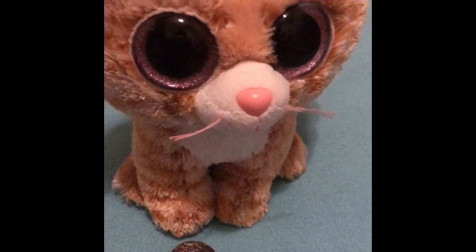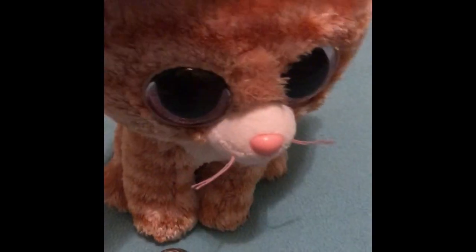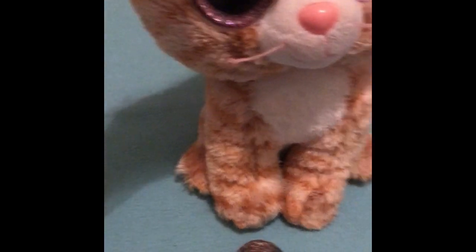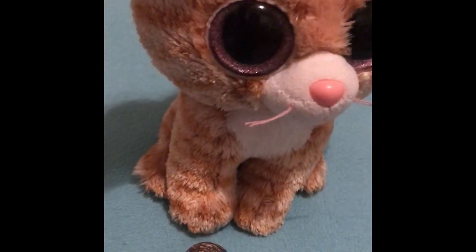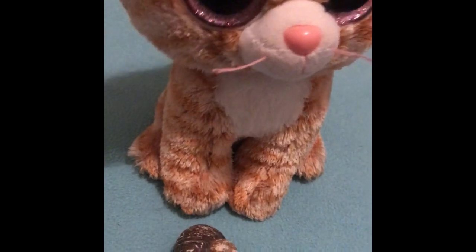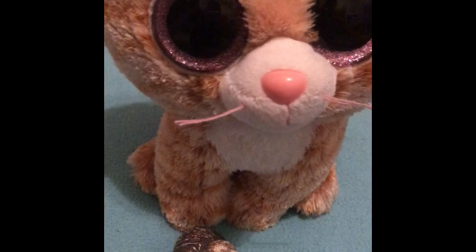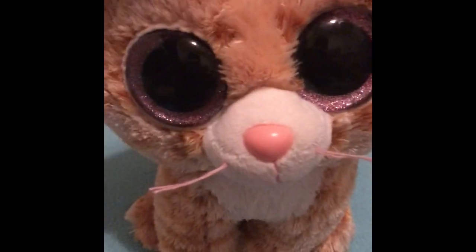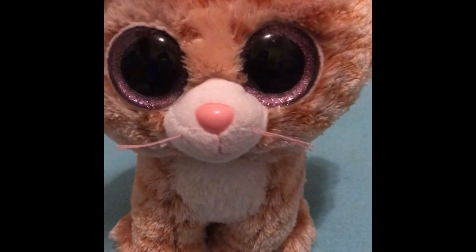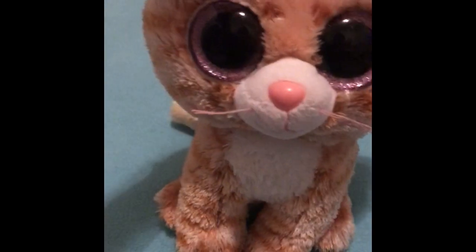My favorite is definitely Tabitha — she's so cute and adorable. When I saw her in the beanie book I got, I was like, oh my gosh, I need her! One of the main reasons I wanted her is because of a book series I read called Warriors. It's an action series about cats that live in a clan and fight. It's better than it sounds, trust me.